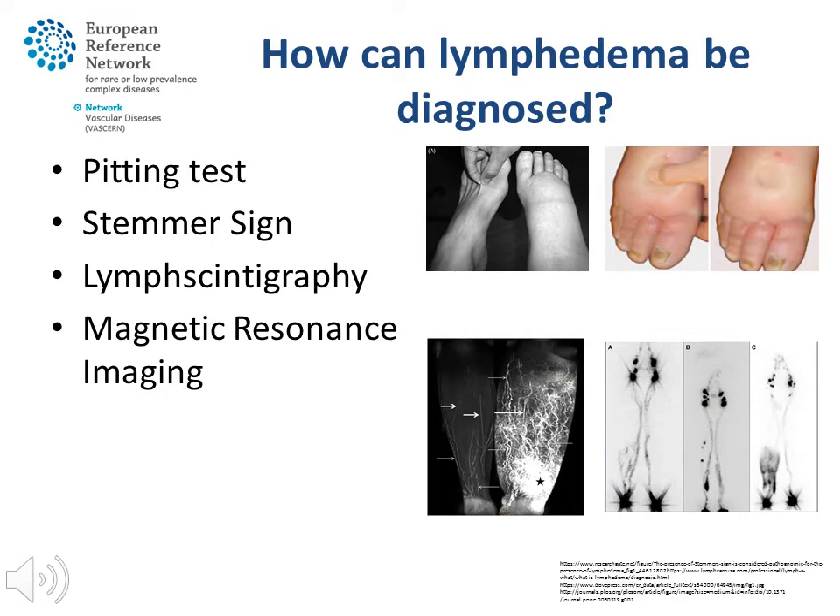How can lymphedema be diagnosed? Lymphedema has specific features, such as pitching of the skin when pressed firmly. There can be a specific sign that it is not possible to lift the skin of the second toe — this is called a positive Stemmer sign. The function of the lymphatics can be visualised by lymphoscintigraphy, which sometimes can help define the cause of the lymphedema.